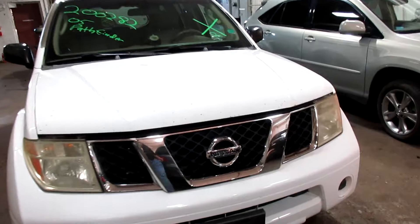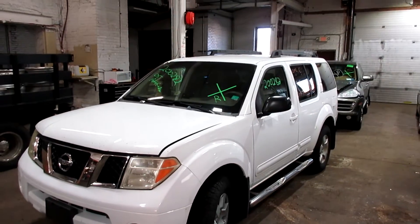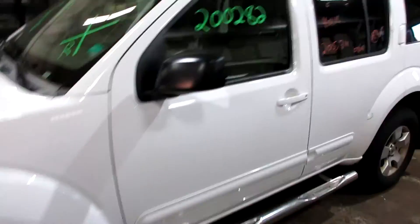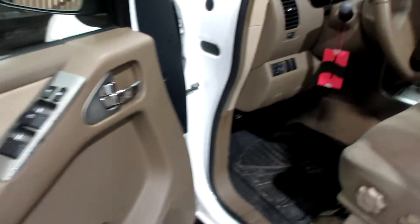As you can see, this car is white in color. This is a four wheel drive model with a 4.0 liter V6 engine. No sunroof, tan cloth interior with an automatic transmission.